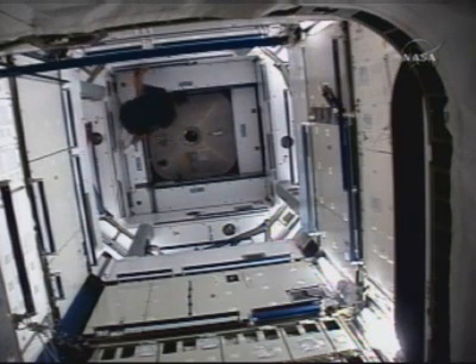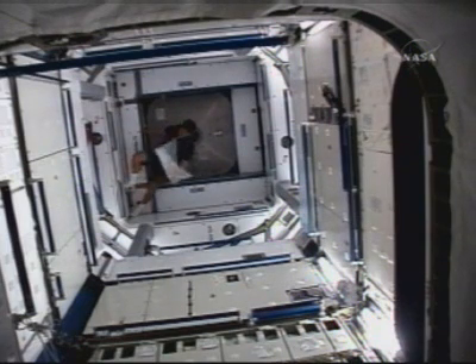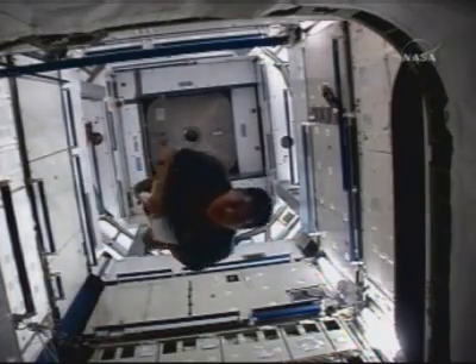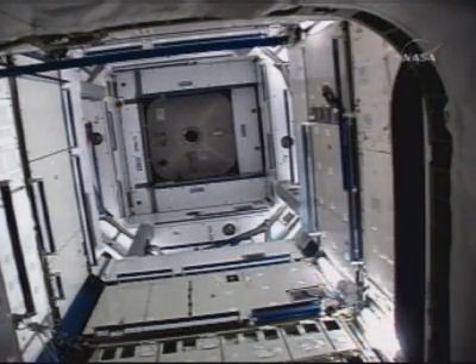Ahead for the station crew will be two more spacewalks to outfit Harmony. The first of those planned on November 20th, another on November 24th, by Dan Tawney and Peggy Whitson, to connect cooling and other equipment on the exterior of the module, and to prepare it for the arrival of the European Space Agency's Columbus Laboratory. In the coming days, the crew will be turning their attention strongly to preparations for the first of those spacewalks, planned less than a week from now on November 20th.